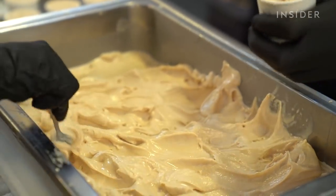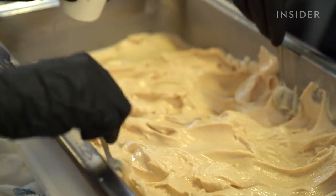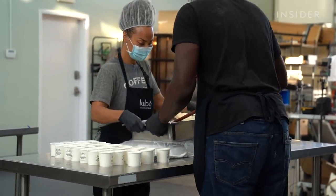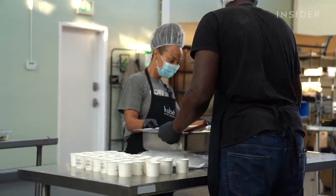Making ice cream in a warm kitchen has forced them to get creative. Sometimes they have to come in late at night when it's cooler. They have to place dry ice under the pan, so when the ice cream is coming out into the stainless steel pan, they put dry ice blocks on top to keep the ice cream cold.